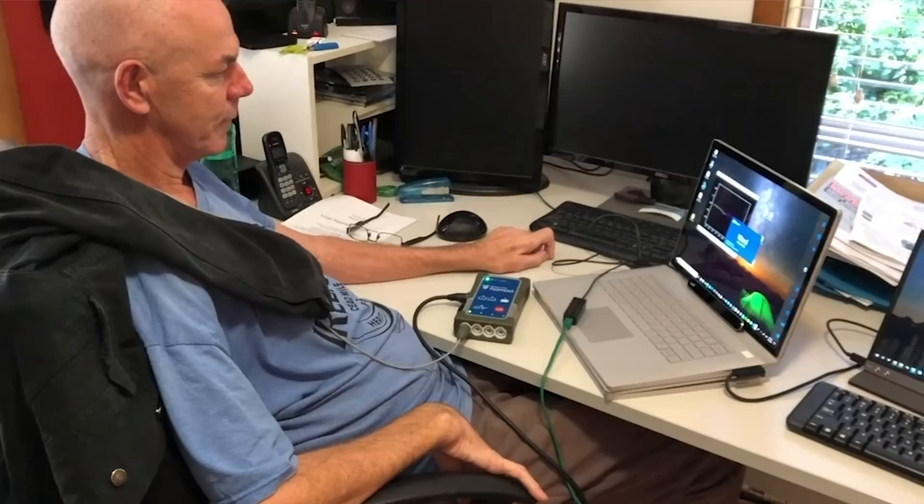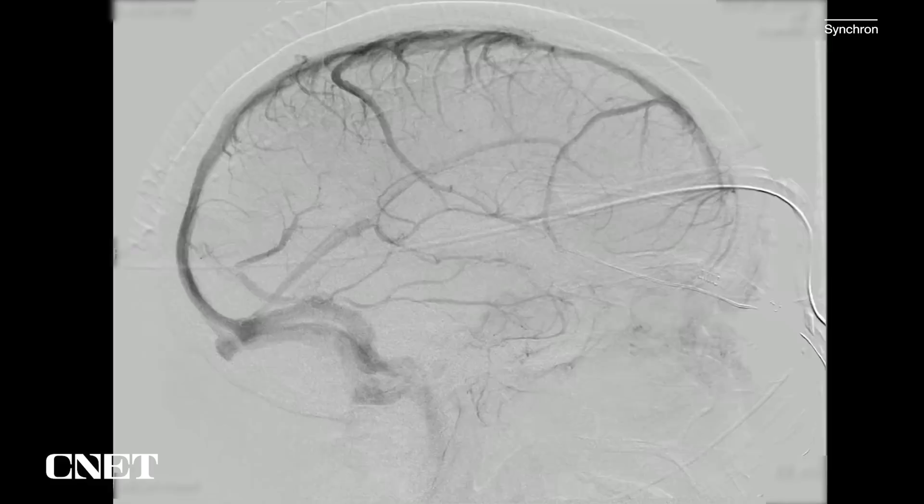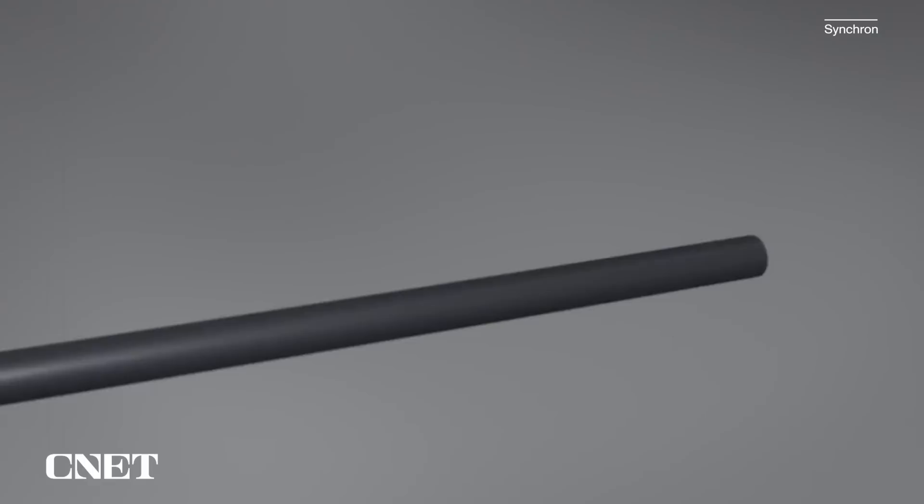The dream of controlling computers with brain waves, known as a brain-computer interface, or BCI for short, has been around for decades. So far, most of these technologies have primarily stayed within the domain of clinical trials and studies, especially when it comes to devices that are actually implanted inside the skull itself. Synchron aims to change that.